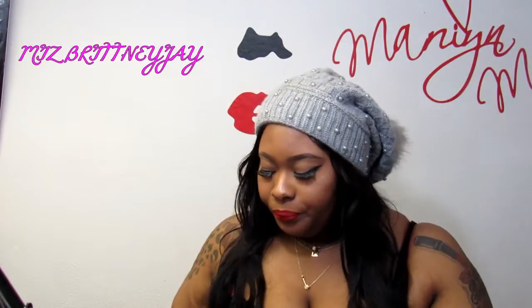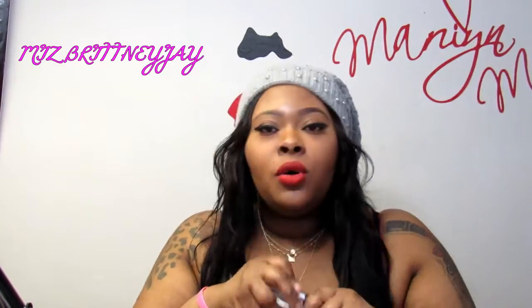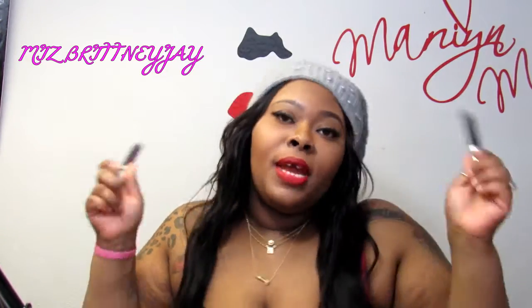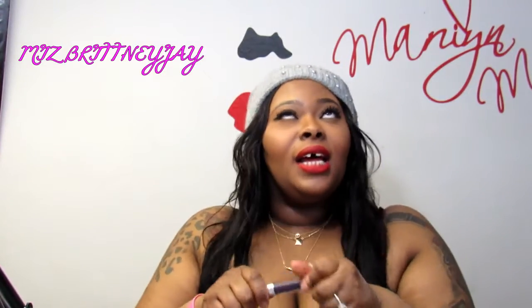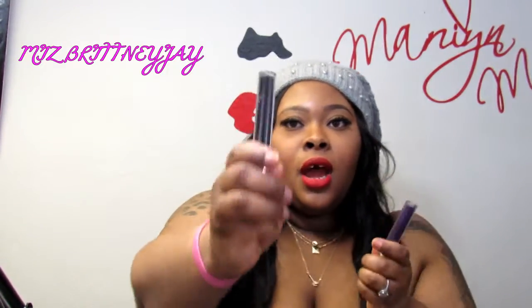Next are ColourPop matte lippies — I love these so much and I have a new order coming in. I always reach for these every day because I love a good matte lip. Some other matte lippies crumble, so I'd rather pay ColourPop's six bucks. I have the one in Friday, which is a black — I grabbed it on Black Friday — and I also have a dark purple. These are the two I reach for the most.